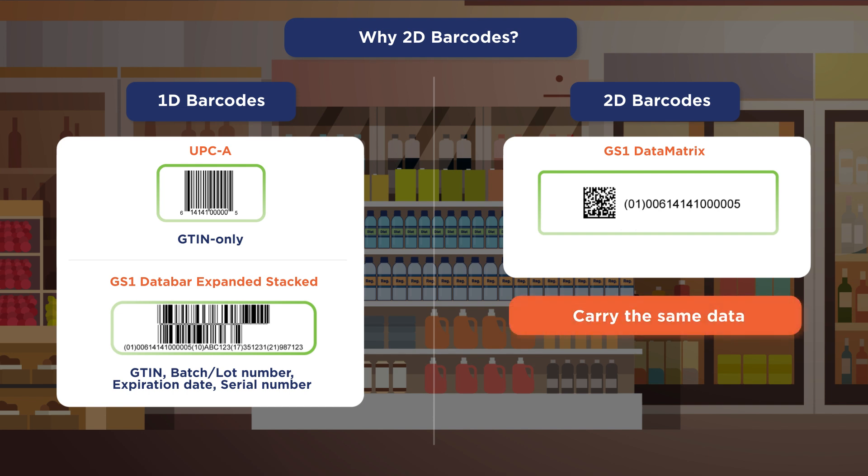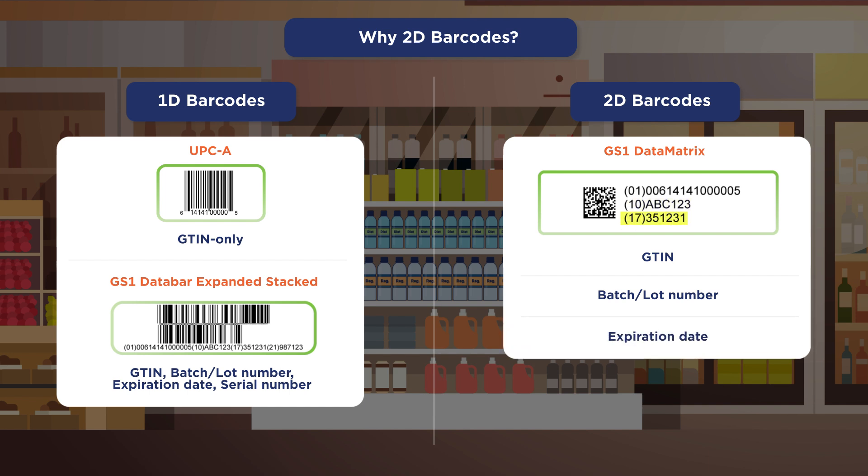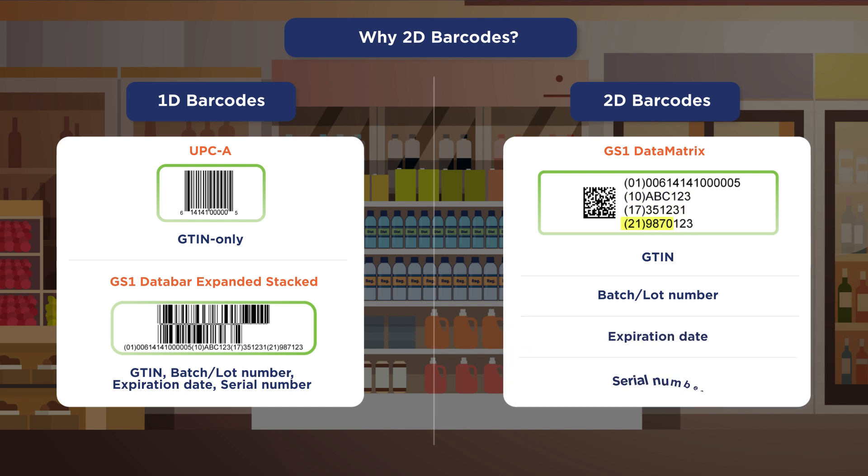For regulatory compliance or to meet other business needs, all while taking up less space. Here is an example of what the size looks like with different combinations of data: A) GTIN only, B) adding batch/lot number, C) expiration date, and then D) serial number.